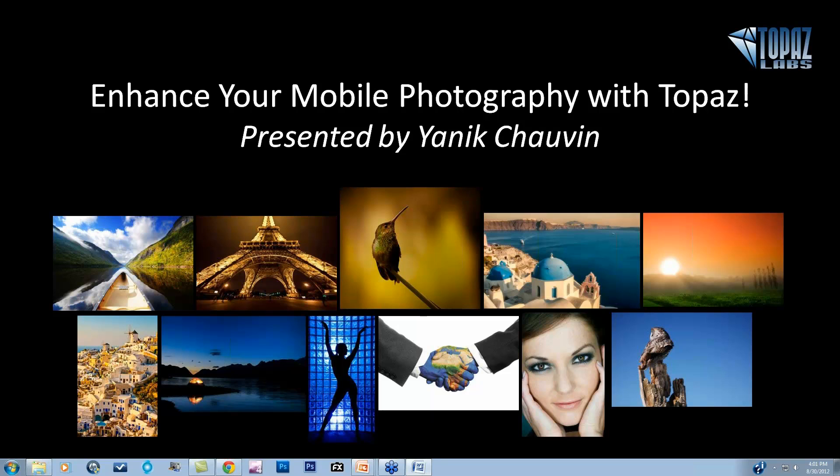Hey everybody, this is Nicole with Topaz. Thanks so much for joining us here today. We are here with Yannick Chauvin for Enhance Your Mobile Photography with Topaz. Hello, hello Nicole, how are you? Good, thanks for being here. Thanks for having me.